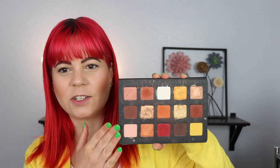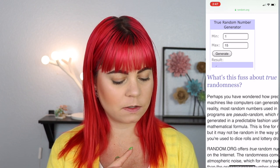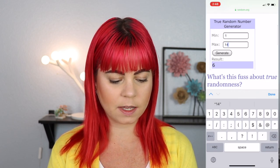This is my Natasha Denona Sunset palette and this palette has 15 shades in it, so let's generate. Shade number 6. Of course, I get a very neutral dark brown. That's great. Maybe I will be rocking a neutral look for date night tonight — so this is the brown shadow, so far, yawn. Next let's move into the 80s Baby palette by Pinky Rose, which has 14 shades, so 1 through 14 and let's generate again.